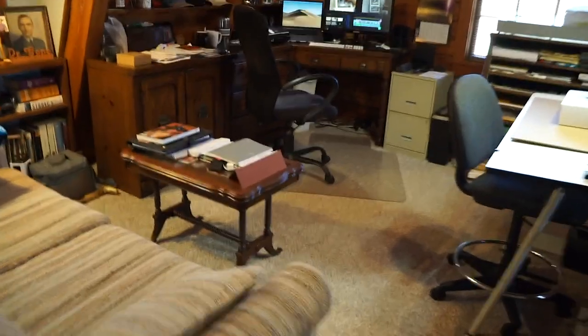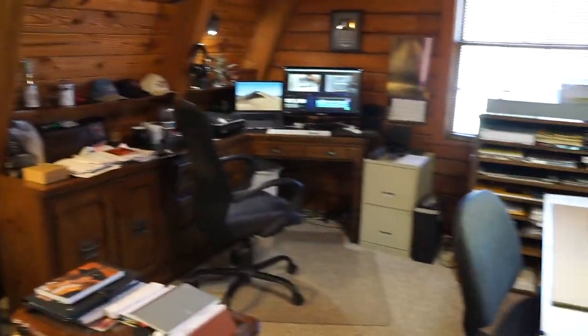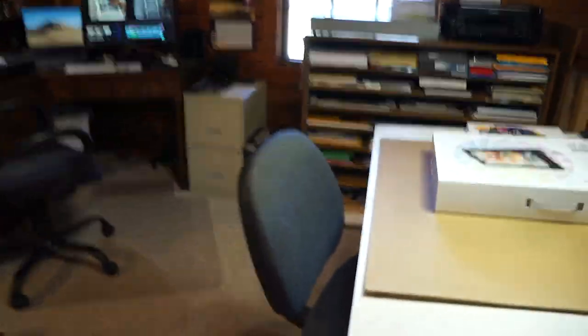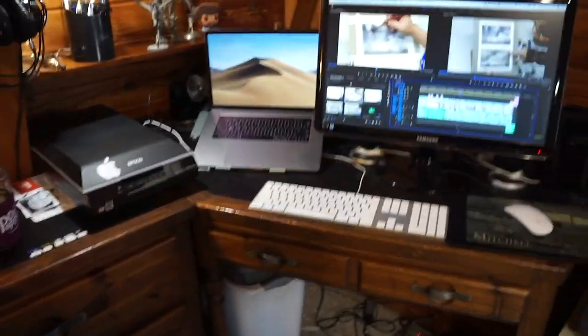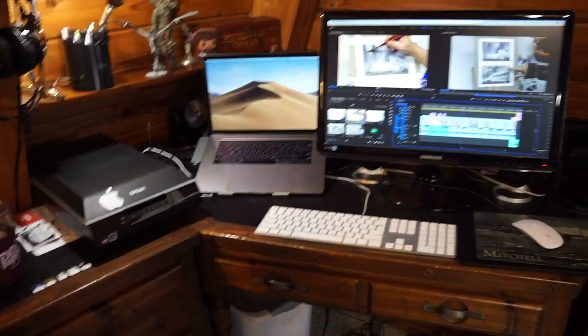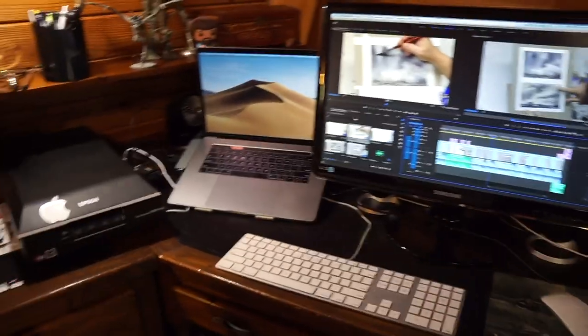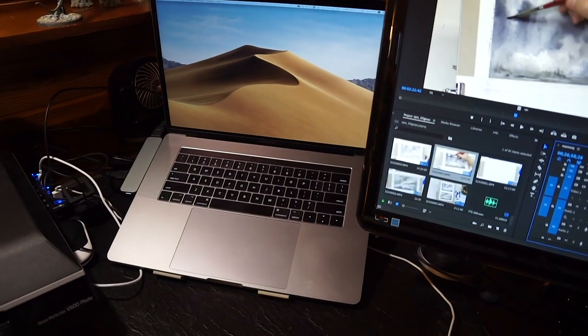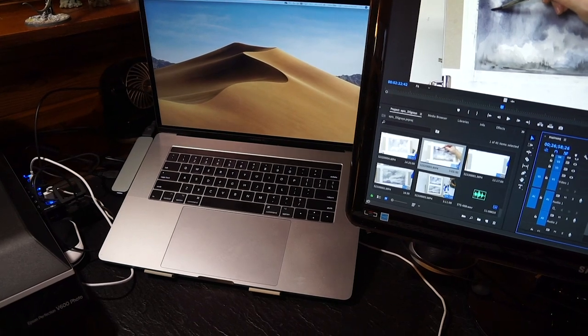We're going to start here in my loft. This is my digital studio or my office. This is where I do all my editing, digital artwork, photo editing, video editing, anything having to do with the computer. That's a MacBook Pro, a 2017 MacBook Pro, but I can take it anywhere in the house and often do.